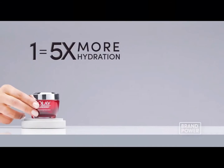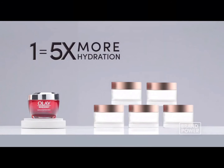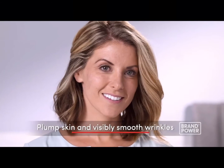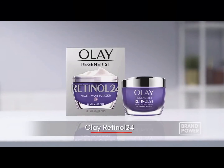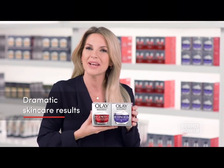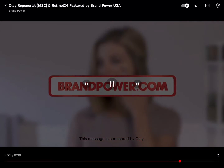Think you need to buy expensive skincare products to see dramatic results? Try Olay Skin Care. Just one jar of microscalpting cream has the hydrating power of five jars of a prestige cream, which helps plump skin cells and visibly smooth wrinkles. While Olay Retinol 24 provides visibly smoother, brighter skin. For dramatic skincare results, try Olay. Brand Power, helping you buy better.